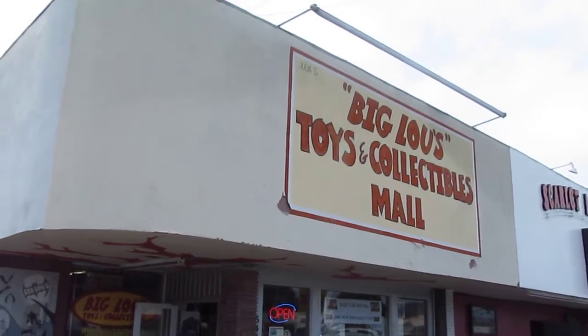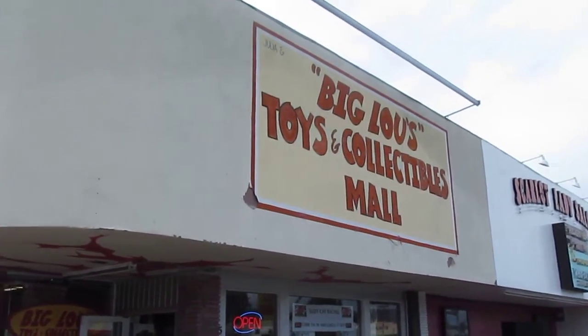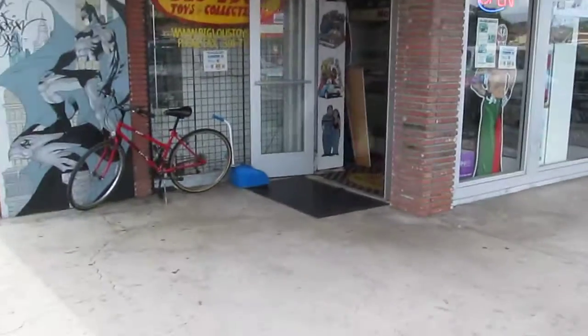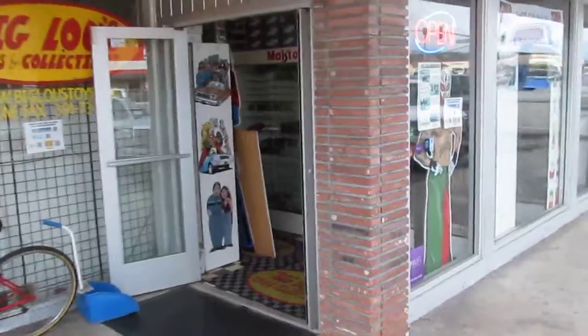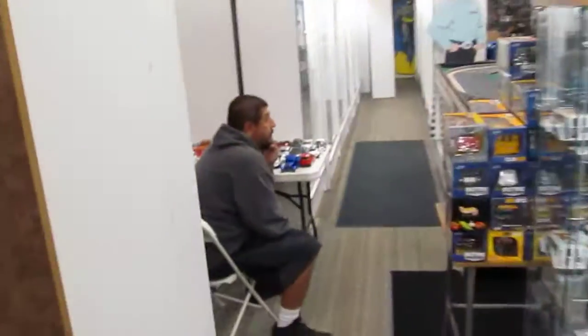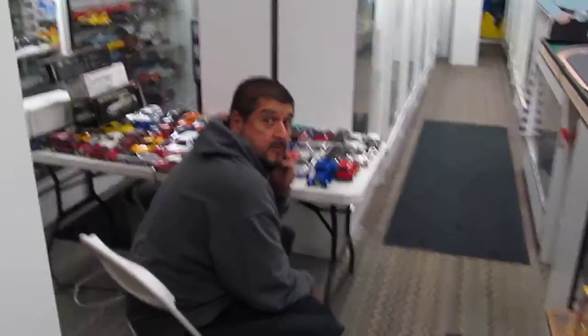Here we are at ITG's LM4 Trex new location — Big Lou's Toys Collectibles. As we walk inside, get a good look. Here's the man that made this all possible: our sponsor Big Lou giveaway.